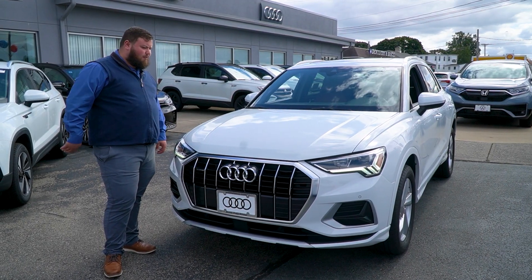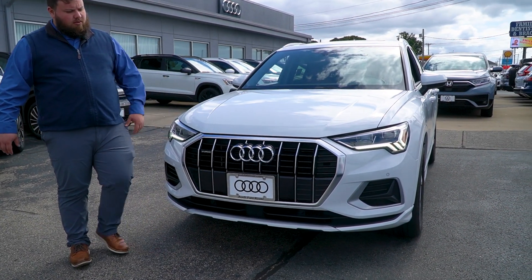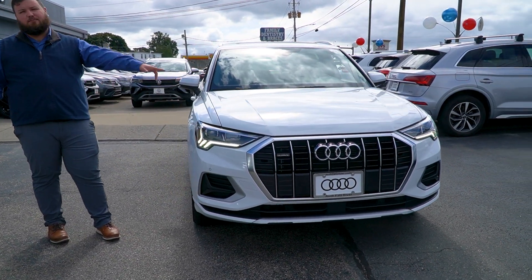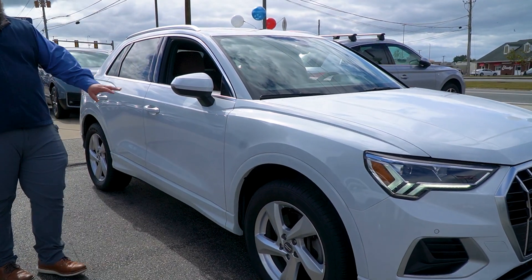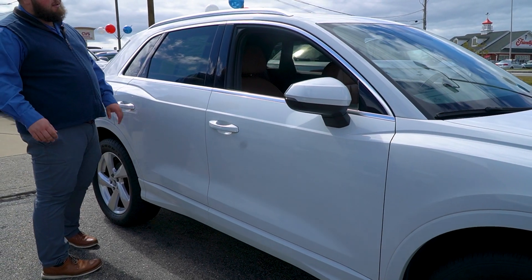Alright Mary, follow me around this way. Really nice ibis white, chrome inlays with the black accents on the front grille, LED lights — this is premium plus so you have the front and rear sensors built in. Really sleek body lines flowing through, all season five spoke alloy wheels, and blind spot monitoring.